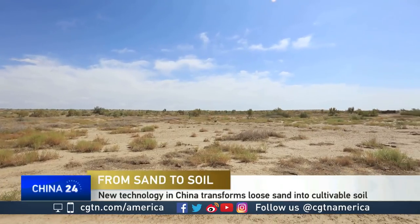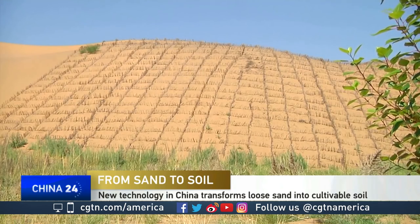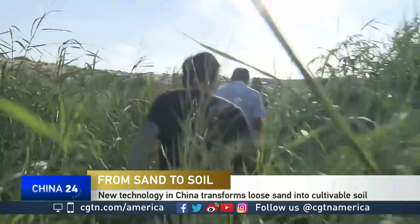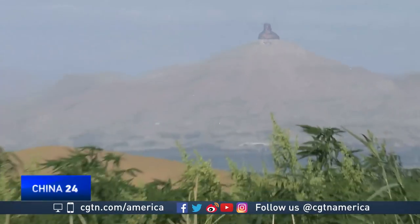Little, if any, rain and scorching temperatures — not exactly ideal conditions to support vegetation. But turning that logic on its head is this desert in North China's Inner Mongolia Autonomous Region.